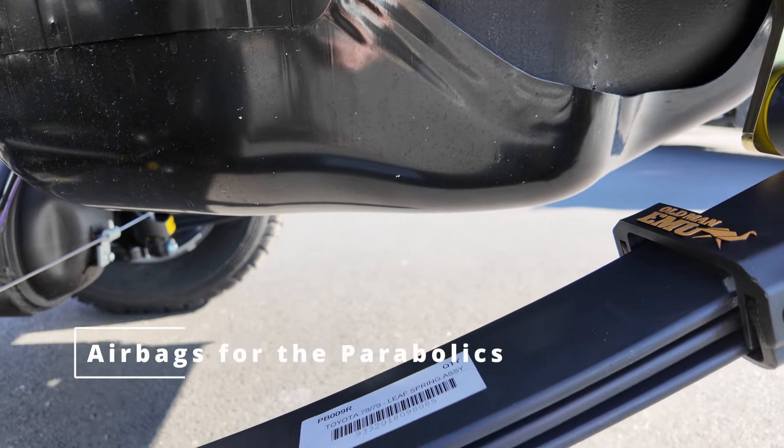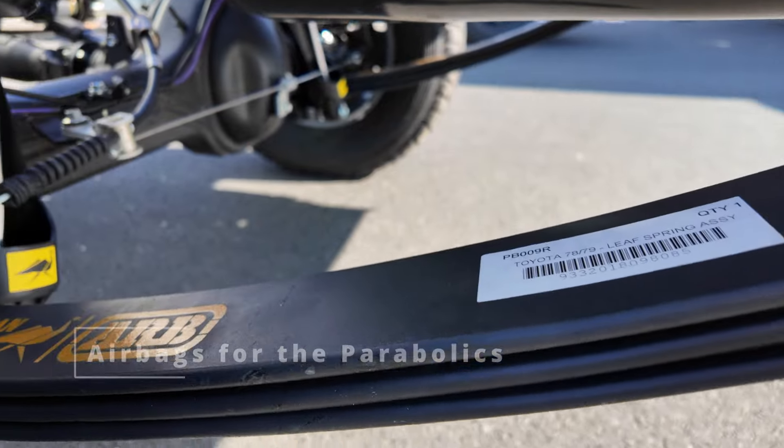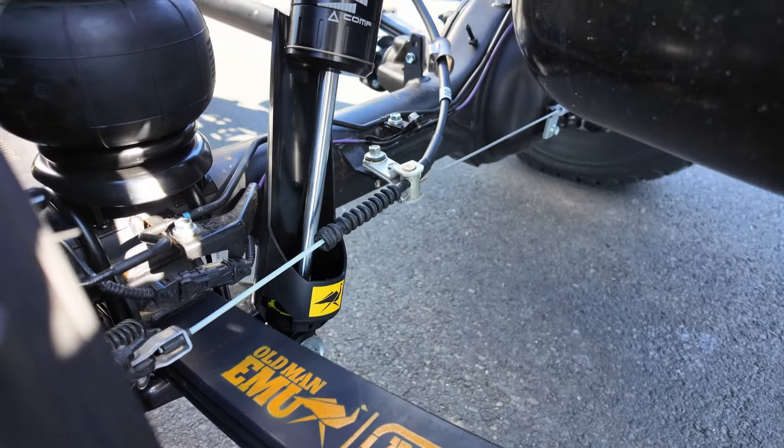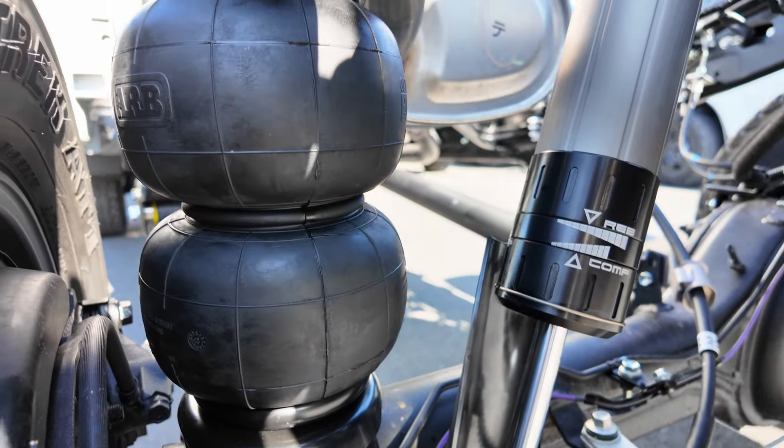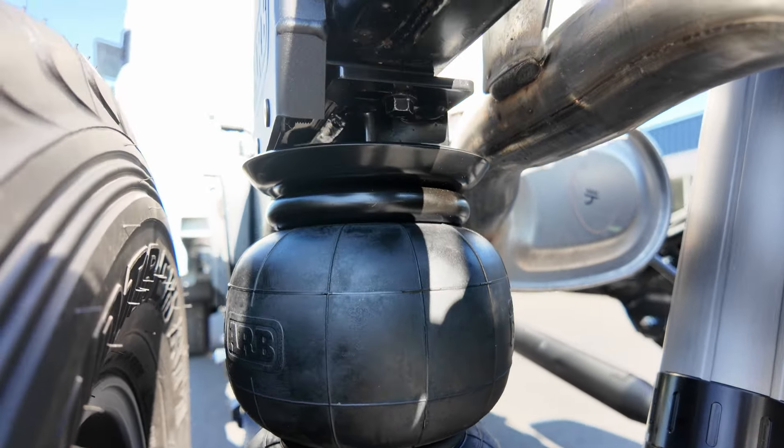I just realized I've forgotten to put in anything about the airbags on the rear suspension. I've got a quick bit of video on how they attach and what they look like, so I'll just drop it in here, and then that really will be the end of the video.